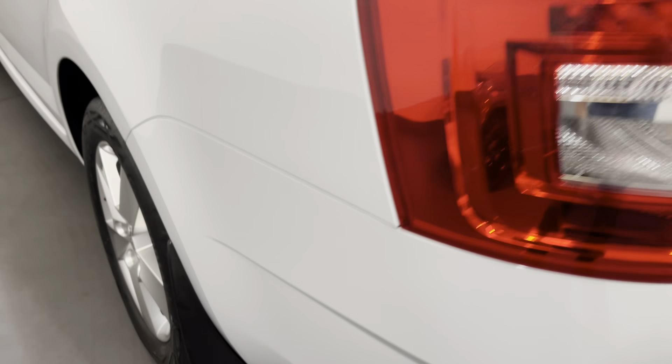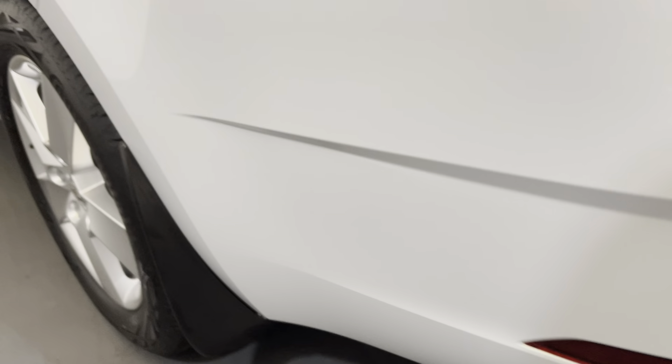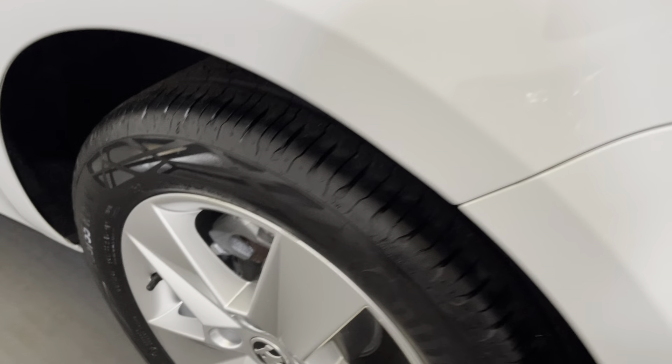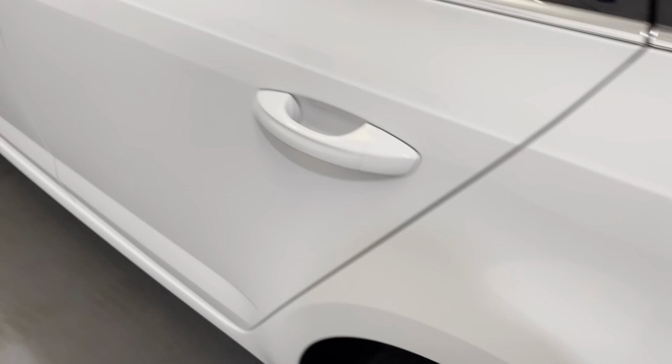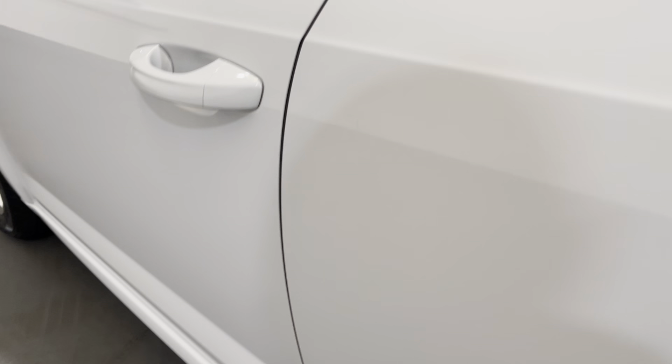As we look down the passenger side you can see there's no damage to the bumpers. The alloy wheel is again in excellent condition with an excellent level of tread on the tyre as well. There's no damage down the passenger side — no dents or scratches and no damage to the door edge.